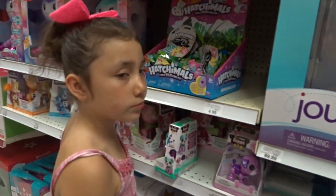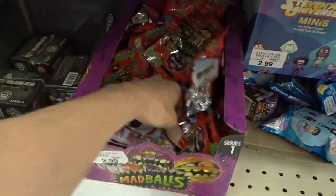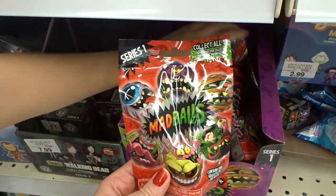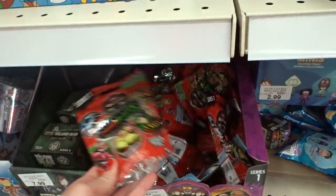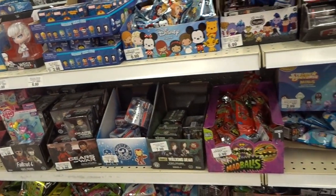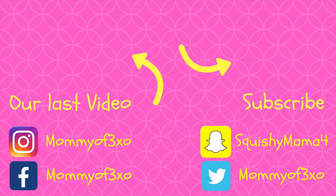Yes, I'm ready. They also have up front by the registers the little squishy mad balls that I just noticed right now as we're walking out the door. So those are here too — they're also collectibles, just like the little Hatchimals. Yeah, they're squishy, but the bigger ones are squishier though. I was looking for them back there and I couldn't find them. These are definitely squishy — oh, those are Nazzles.